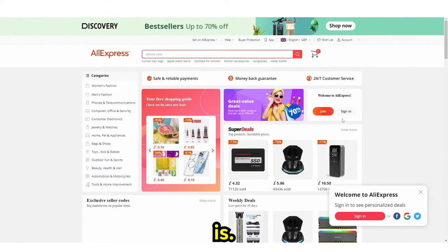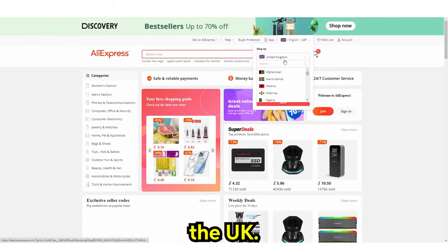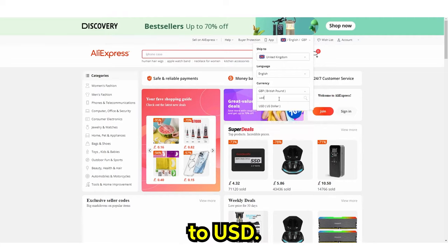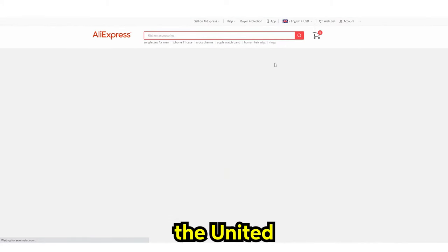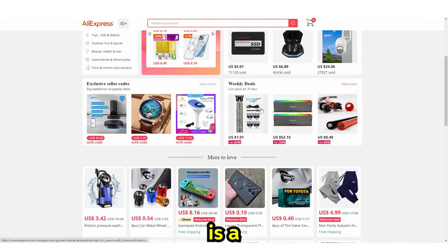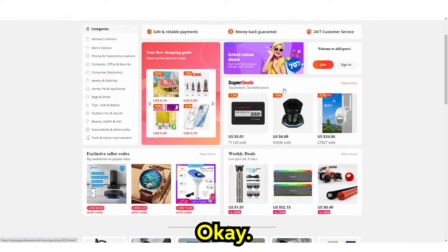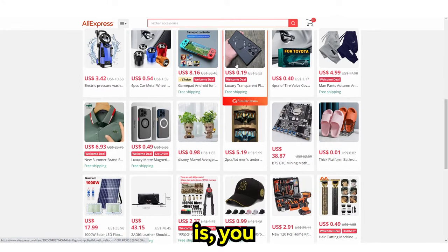Of course, you already know what AliExpress is. Depending on the country that you're in, you always want to make sure — I'm in the UK so this is set to GBP, but most of you are going to be from America so I'm just going to switch this to USD. Essentially, what you want to do is set this as your home country, so I'm going to put this to the United States. Of course, we know that AliExpress is a dropshipping website, and that is the initial way people make money from this. That has been said a billion times before — that's no new ground, and it's boring.